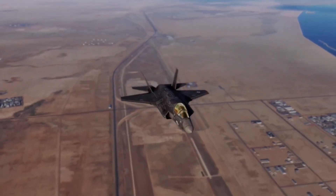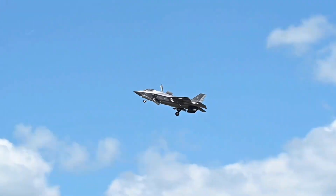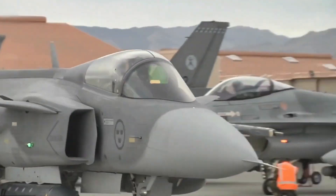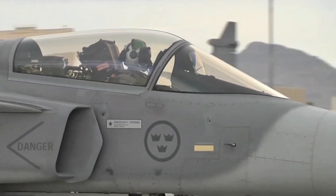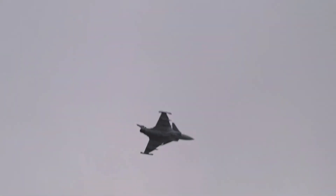So while the F-35 might bring unmatched capabilities to the battlefield, it also brings unmatched price tags and complexity. The Gripen proves that in today's world, air superiority might not go to the jet with the best specs, but to the one that's always ready to fly.